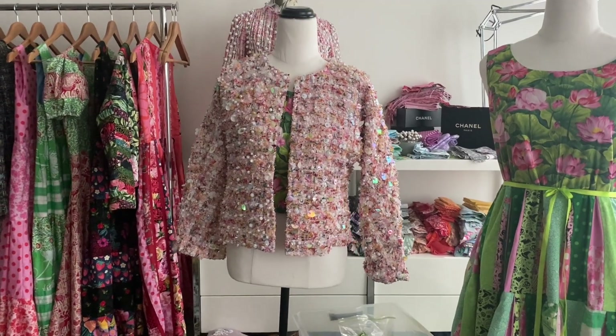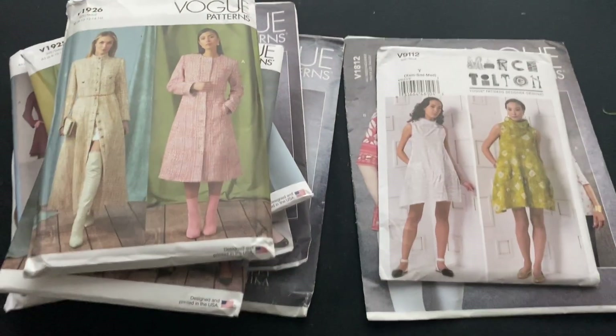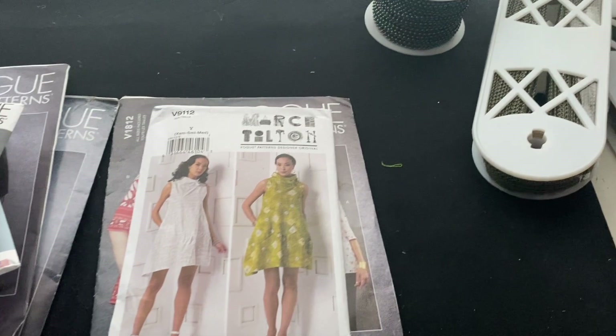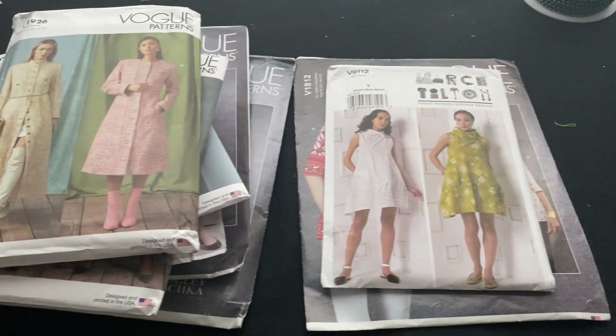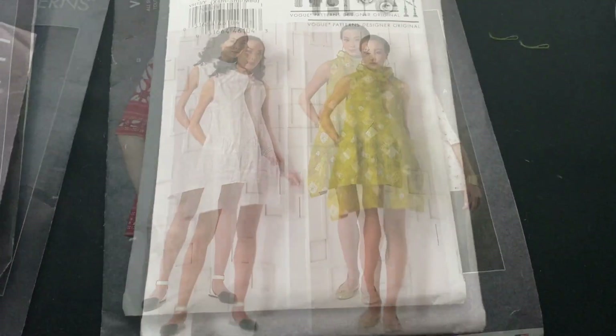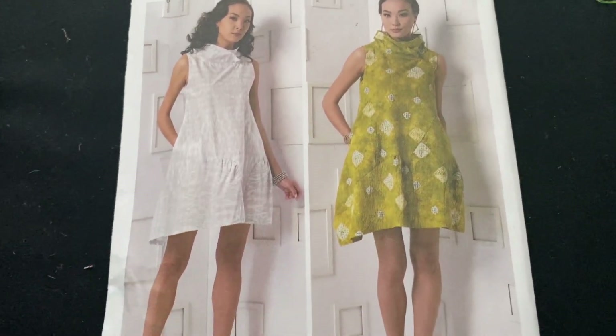Then there were also Vogue patterns on sale so I bought about 10 of them - a couple of jacket ones that I'd been wanting to buy for a while. Some of the others I bought sort of spur of the moment because they looked interesting and I thought I might like to try and make them up. We'll do the two dress and top ones first, then we'll get into the jackets.